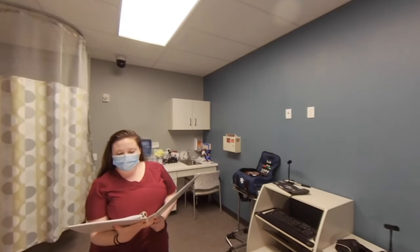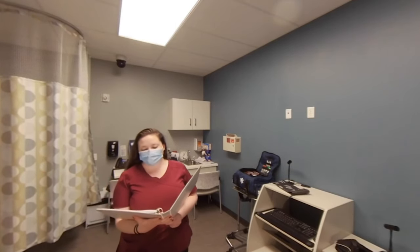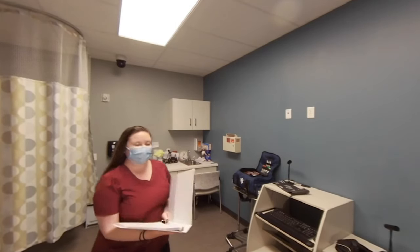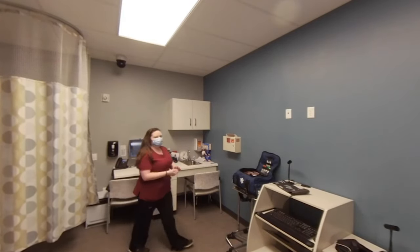Can you verify your first and last name for me, please? And your date of birth, please. So I hear you're not feeling well. Can you please describe some of your symptoms for me?